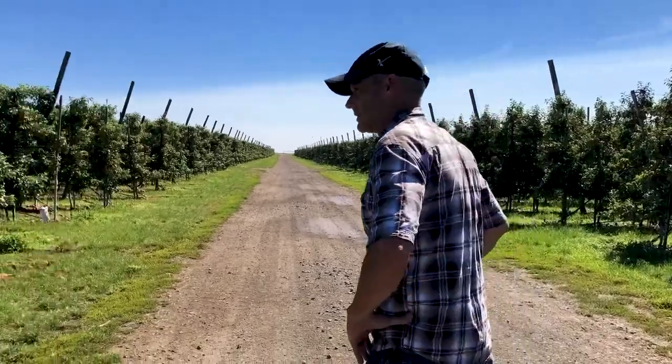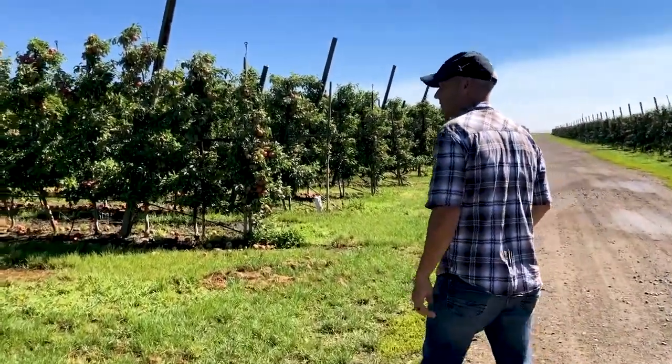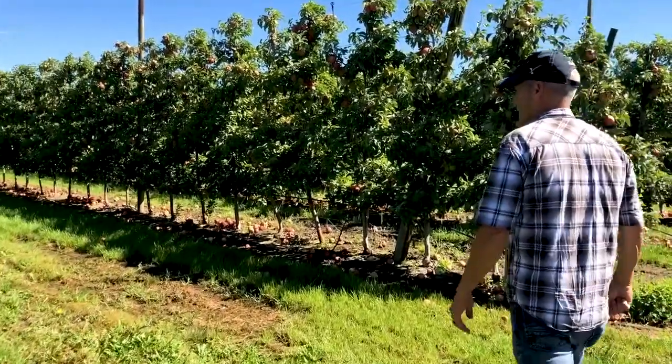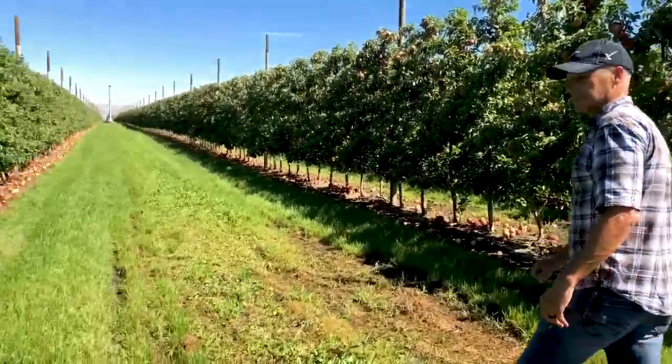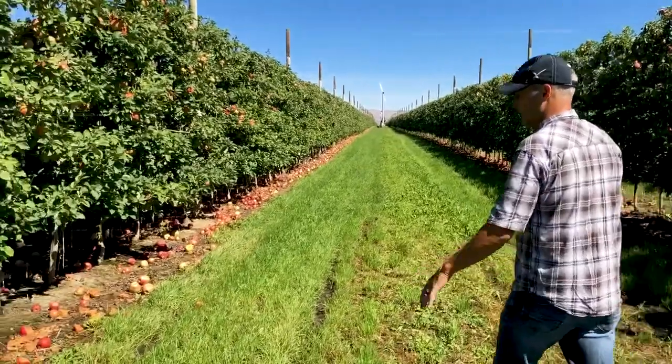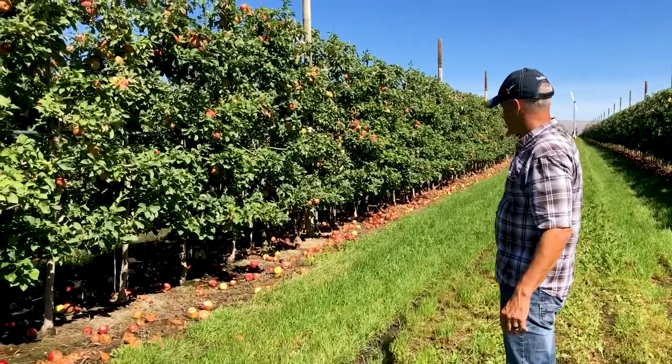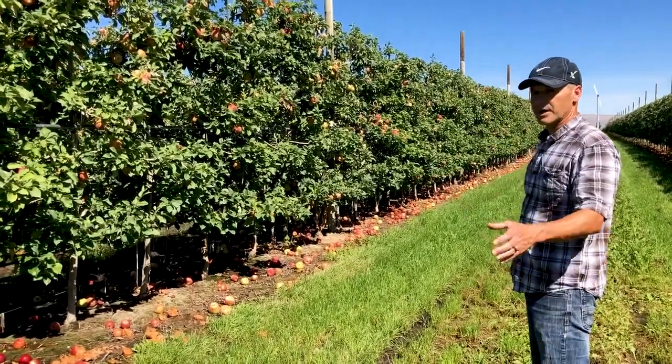Most of the growers here use some form of either shade cloth or overhead cooling to help mitigate the amount of sunburn and stress on the trees. In this case, we're using overhead cooling. And as you can see, the soil is very wet out in the rows, but you can see dry patches underneath the trees throughout the orchard.